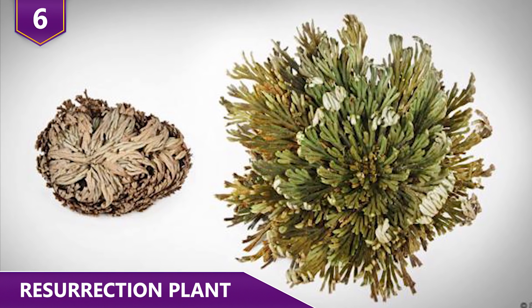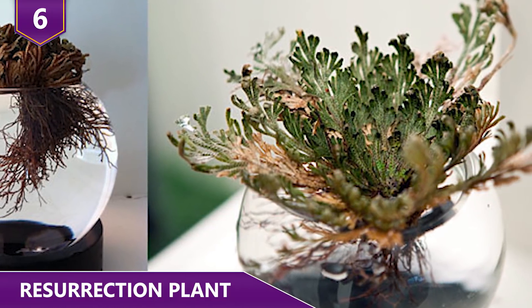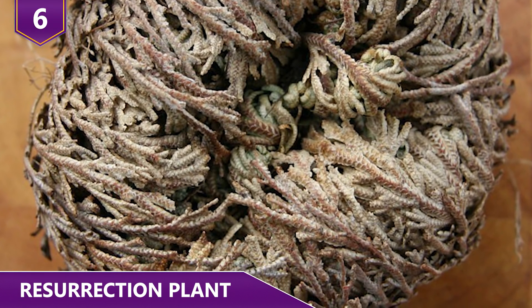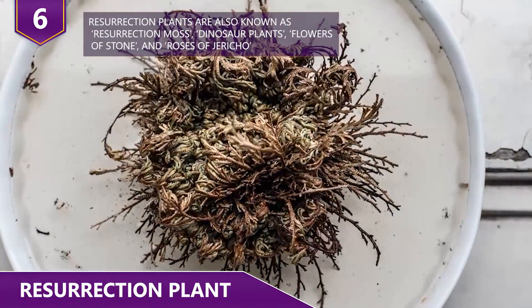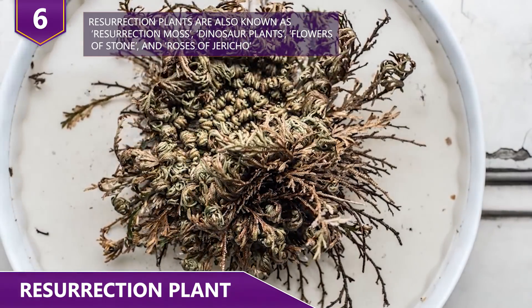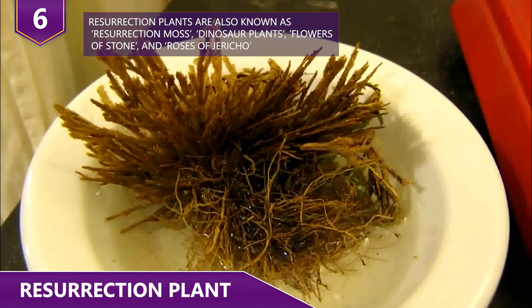Number 6: Resurrection Plant. Selaginella lepidophylla, better known as the resurrection plant, is a species of desert plant in the spike moss family. As the name suggests, it's known for its ability to survive after being almost completely dried out. During dry weather in its native habitat, its stems curl into a tight ball and uncurl only when exposed to moisture and water. The resurrection plant is native to the Chihuahuan desert.